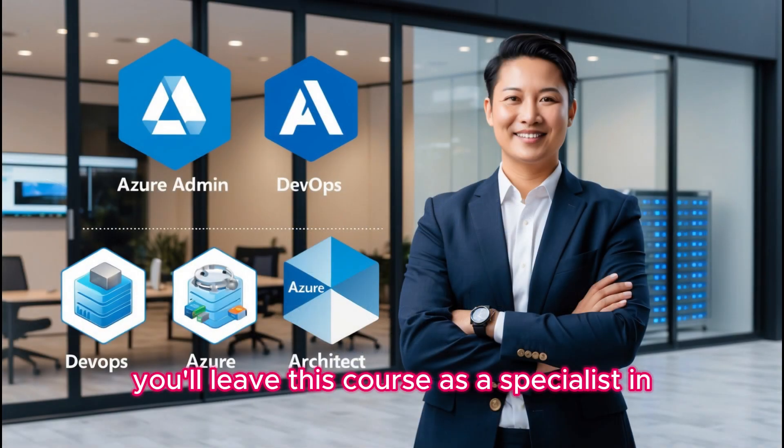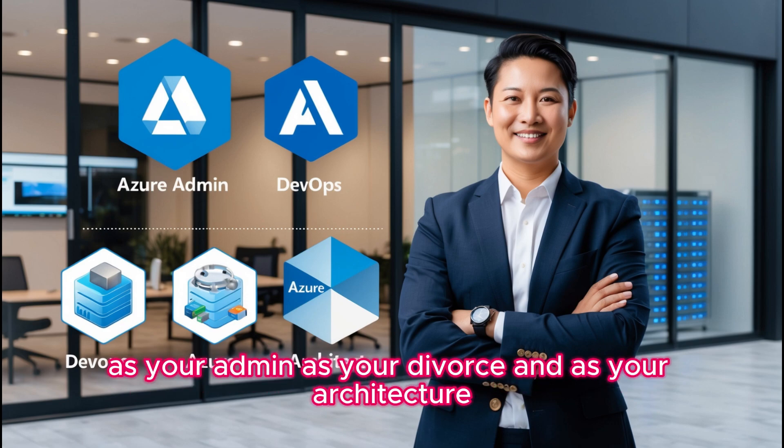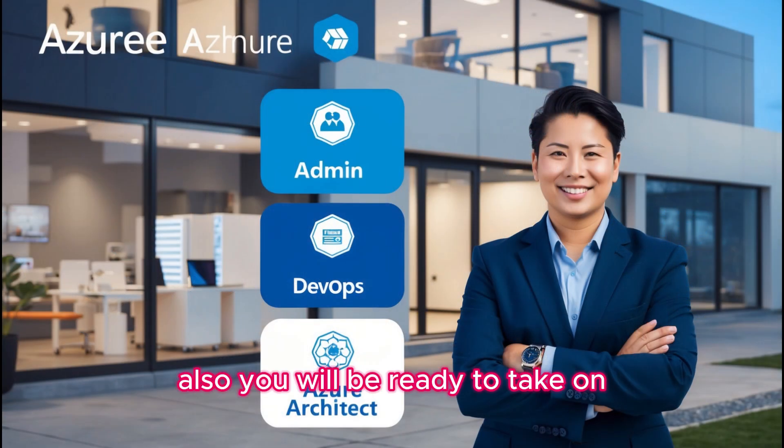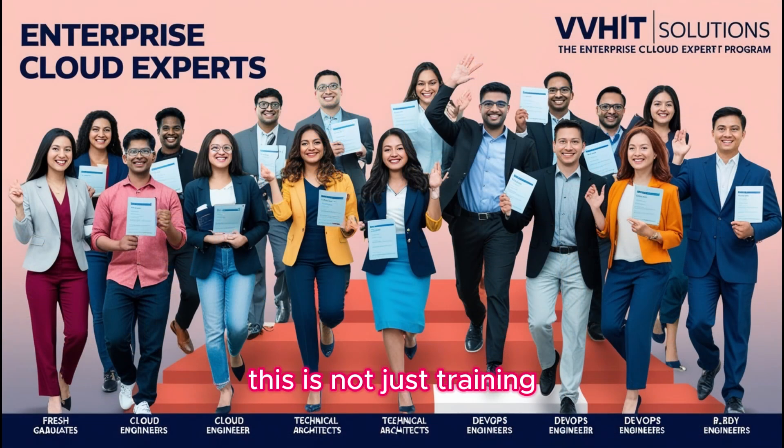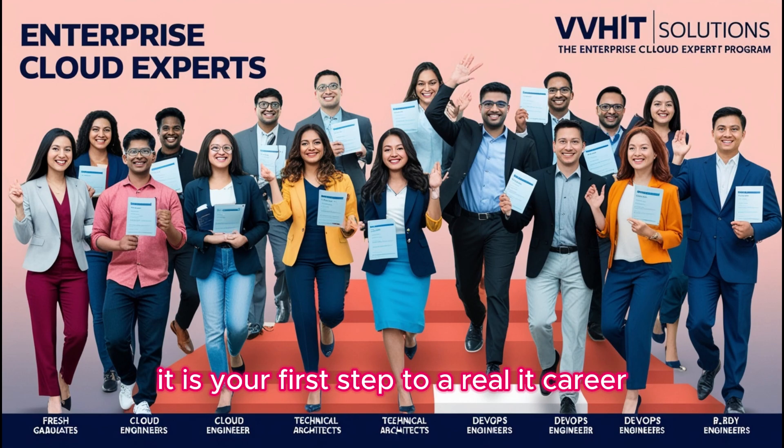You will leave this course as a specialist in Azure Admin, Azure DevOps, and Azure Architecture. You will also be ready to take on high-paying roles in the IT industry. This is not just training — it is your first step to a real IT career.